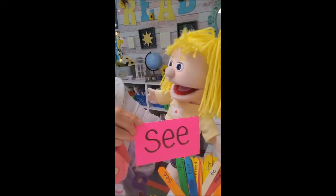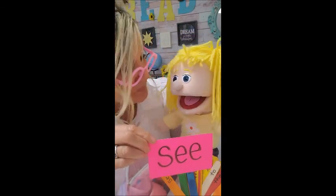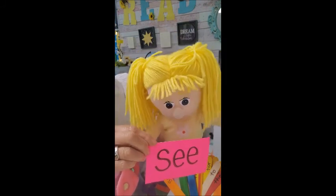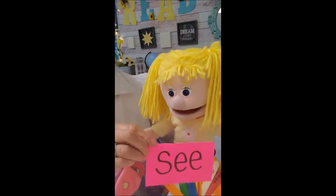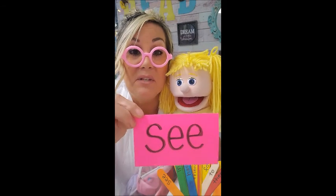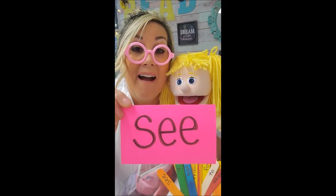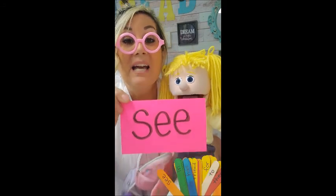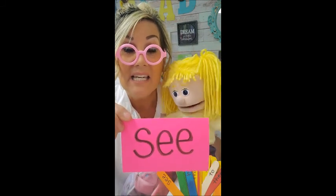I can spell it. Okay, go ahead, spell it. S-E-E. See. I'm proud of myself. You should be proud of yourself. Now, Zoe, let's let the boys and girls read it. Ready, boys and girls? Go ahead, read it. You said, see. Very good. One more time. See. Now, let's spell it. Ready? S-E-E.